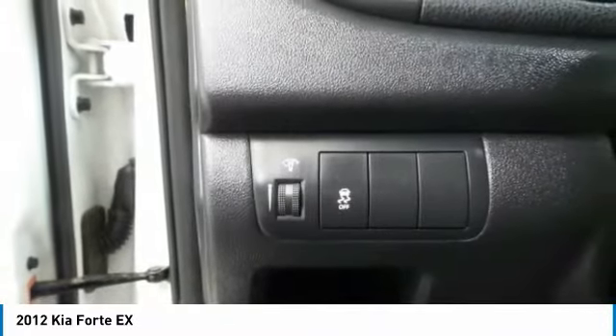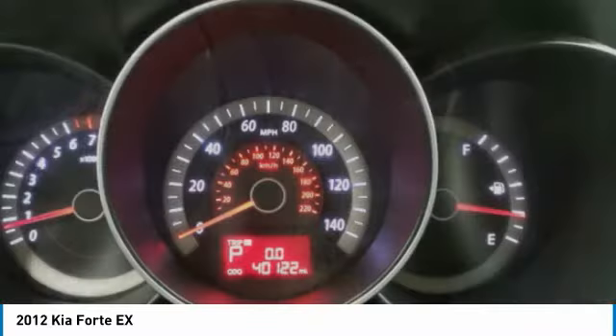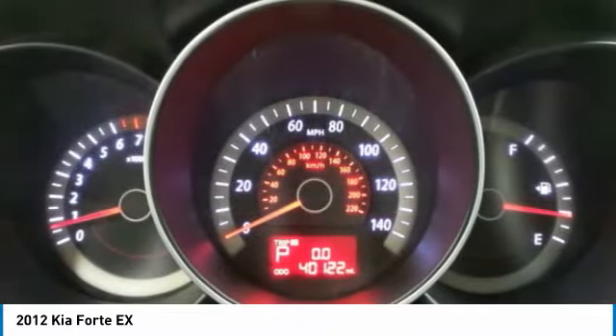Bluetooth, driver airbag, power steering, adjustable steering wheel, cruise control. If you like it online, you'll love it in your driveway. Take it for a spin today.